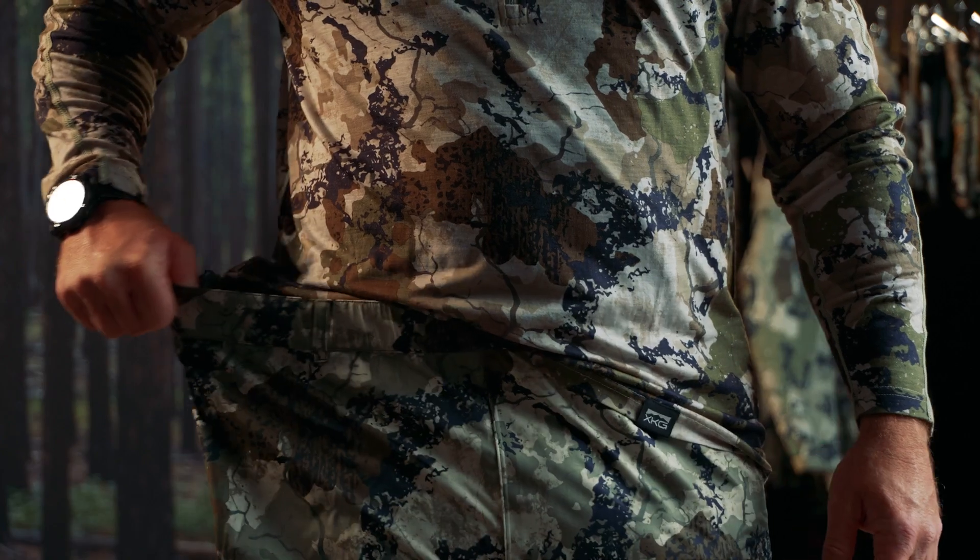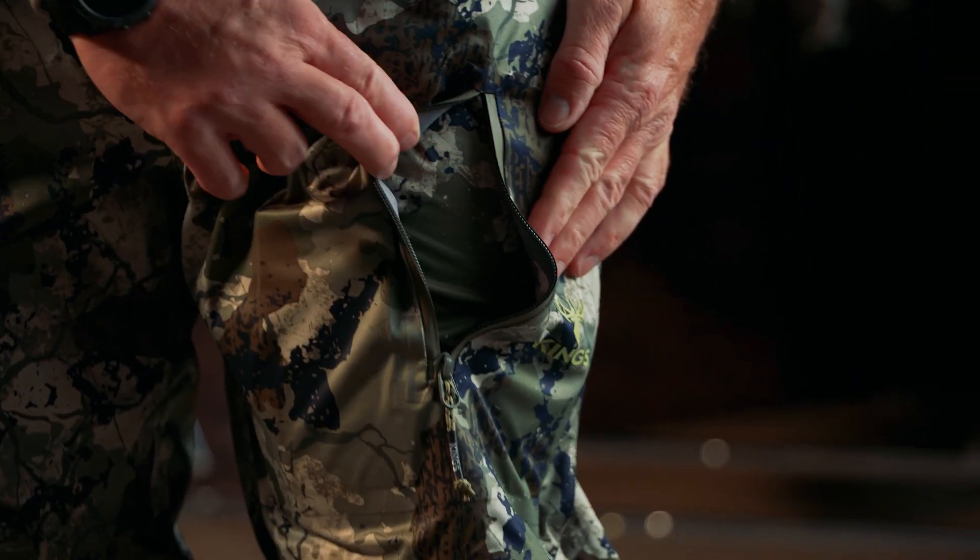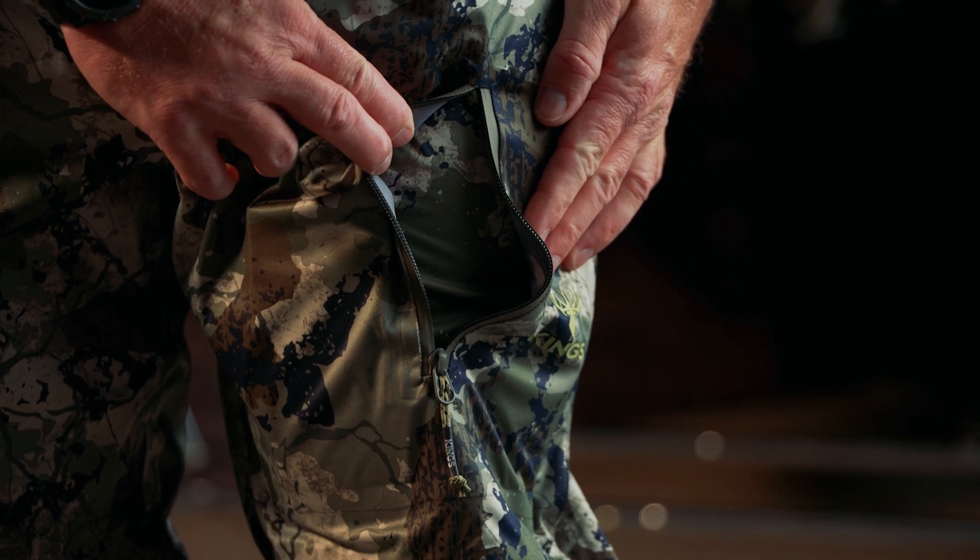Elastic waist with belt loops allows for flexible sizing. An exterior pocket with watertight zippers allows for quick storage of small accessories.